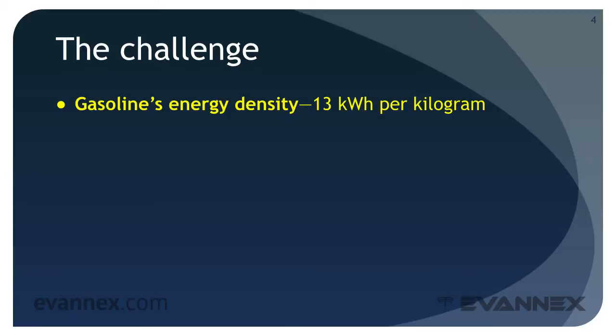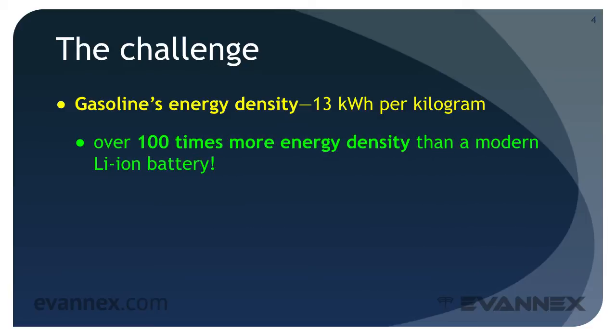Gasoline has an energy density of 13 kWh per kilogram. That's over 100 times the energy density of a lithium-ion battery.